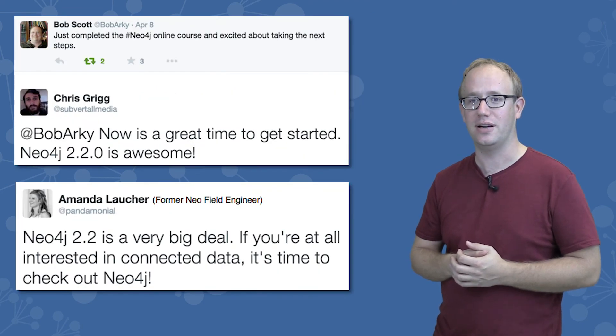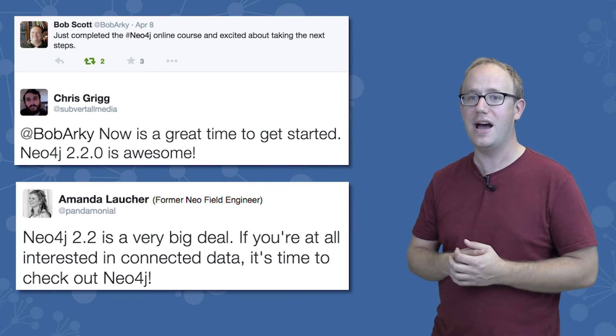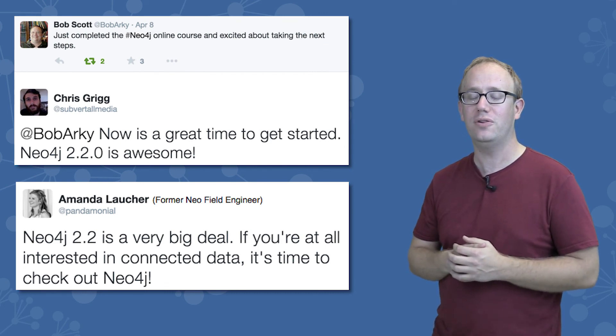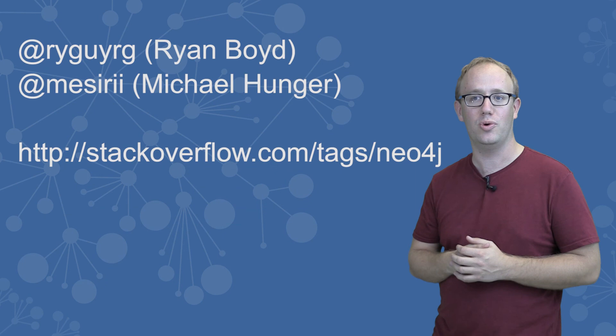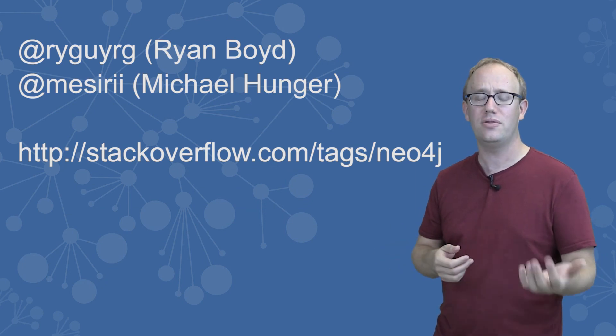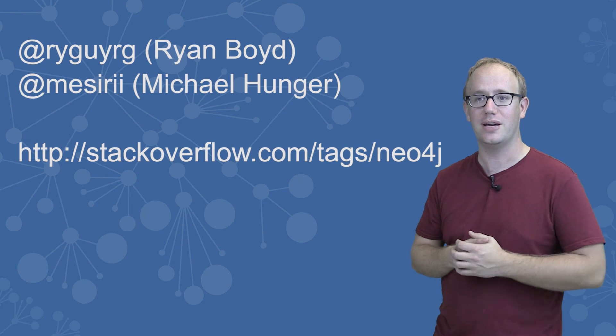As Chris and Amanda tell us, the 2.2 release is a very big deal, and now is a great time to get started with Neo4j. Let us know what apps you end up building with Neo4j, and feel free to reach out to myself, Ryan Boyd, and my colleague Michael Hunger on Twitter, or ask questions on Stack Overflow if you need any help getting started.